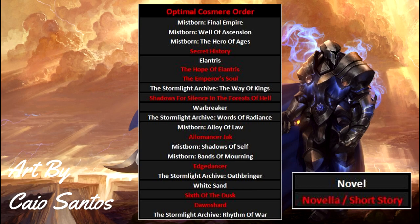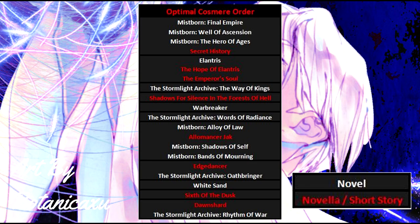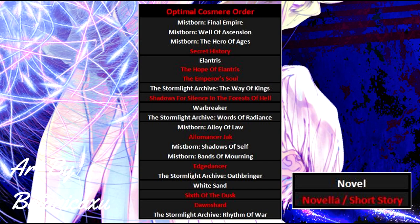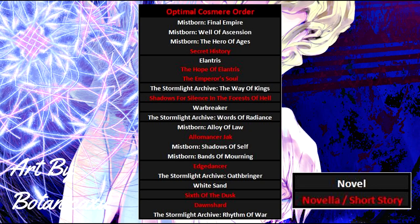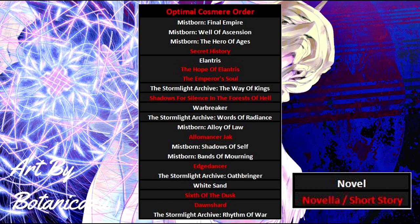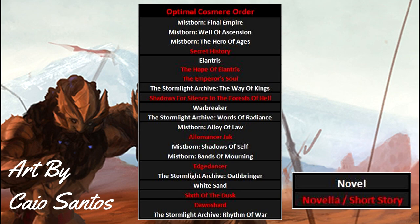Once you've finished Warbreaker, read the short story Shadows for Silence in the Forests of Hell — it introduces an interesting Cosmere concept but isn't that influential overall. Then read the second Stormlight novel, Words of Radiance, followed by Mistborn Era 2. The final book of Era 2 hasn't come out yet and there are apparently a lot of Cosmere reveals in it, so if you're watching after that release check my channel for any updates. For now, Era 2 up to Bands of Mourning is fine to read at this point. You can also read the Allomancer Jack short story between books 1 and 2 of Era 2.